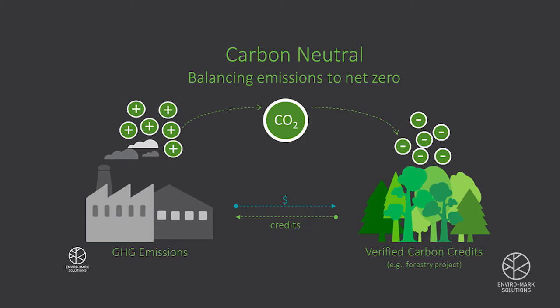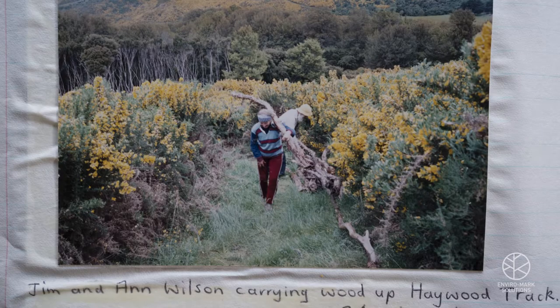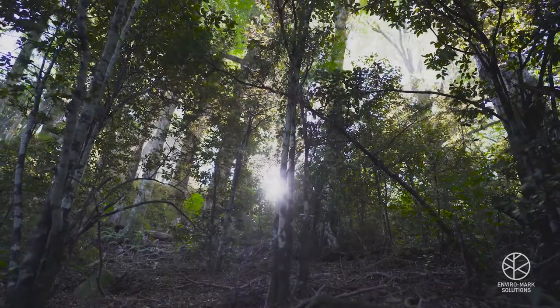Offsetting is one part of the process, and it's really important to reduce emissions as well. The main purpose of Hinawai — why did we set Hinawai up? I was thinking initially, even though I thought I knew Banks Peninsula pretty well, that the ecology had just been wrecked, as indeed it had been, but in fact we'd lost almost no plants.